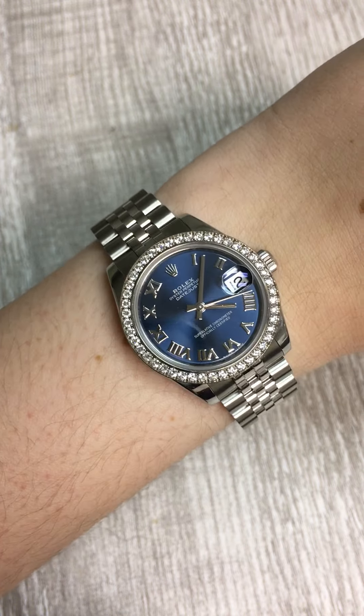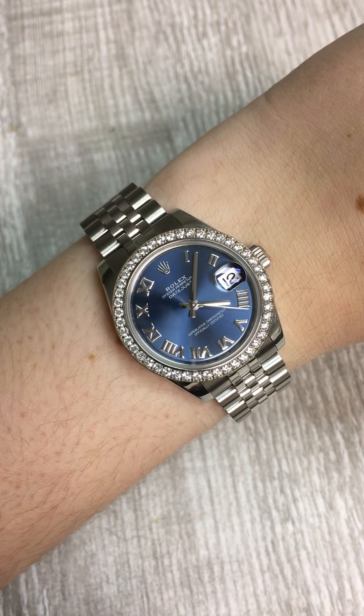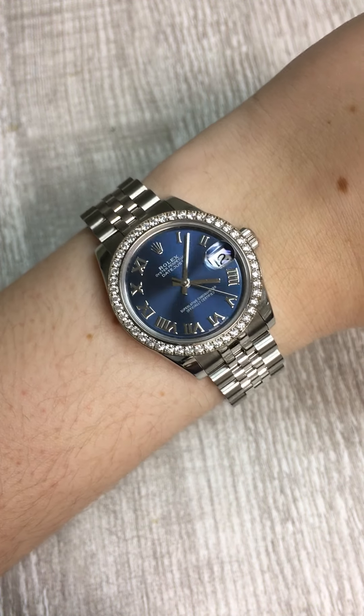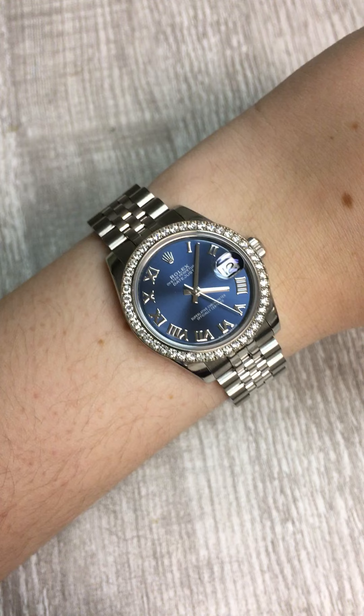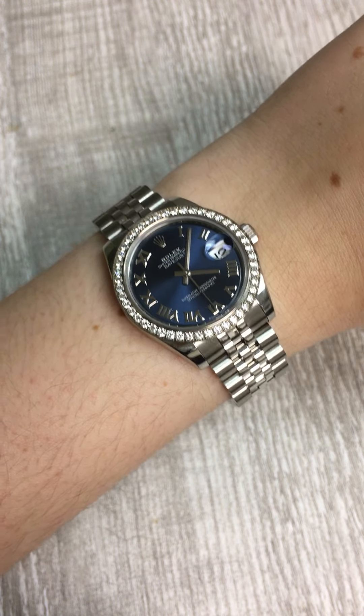This has a lot of great Rolex features in it. It's of course the automatic winding movement, so you don't ever have to worry about winding or setting it. And it's the 31 millimeter size, so it's a little bit larger and more contemporary size for ladies nowadays than the traditional 26 millimeter size.